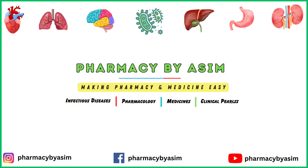So that was all about the clinical pharmacology of Clopidogrel. Hope you liked this video. For more pharmacology pearls, keep sharing and keep supporting us. Thank you.